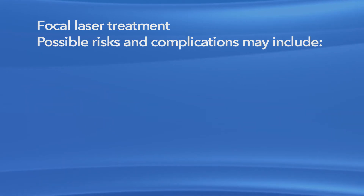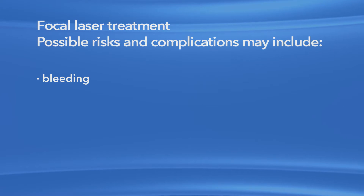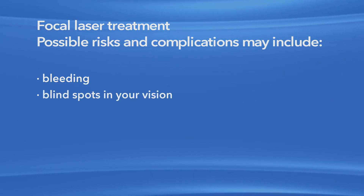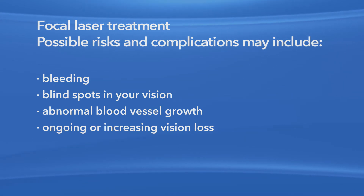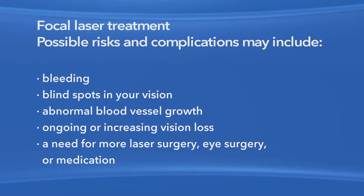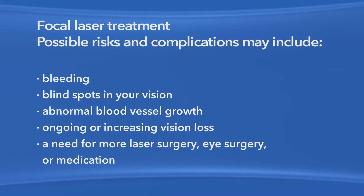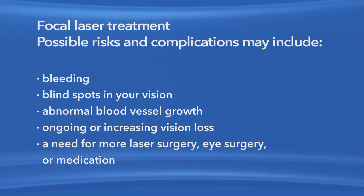Risks and complications associated with focal laser treatment may include bleeding, blind spots in your vision, abnormal blood vessel growth, ongoing or increasing vision loss, and a need for more laser surgery, eye surgery, or medication. Any or all of these complications may decrease your vision or possibly even cause blindness.